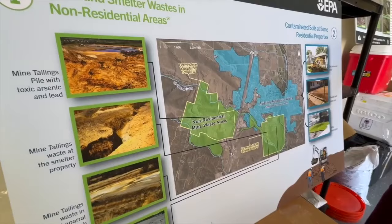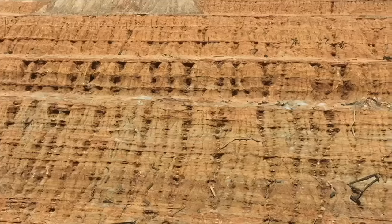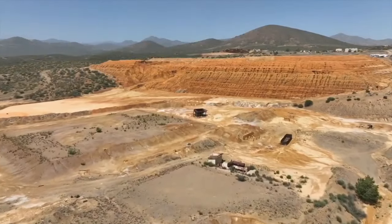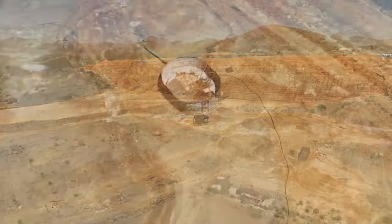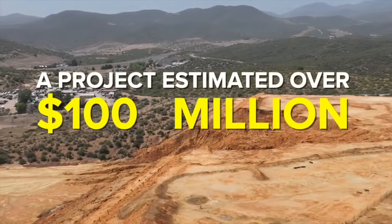While residential cleanup continues, the EPA is also finalizing a master design to address the sources themselves — the former mine and smelter sites — moving the toxic materials to permanent containment areas, all the while controlling contaminated dust and water during that process. It's a project now estimated at well over $100 million.